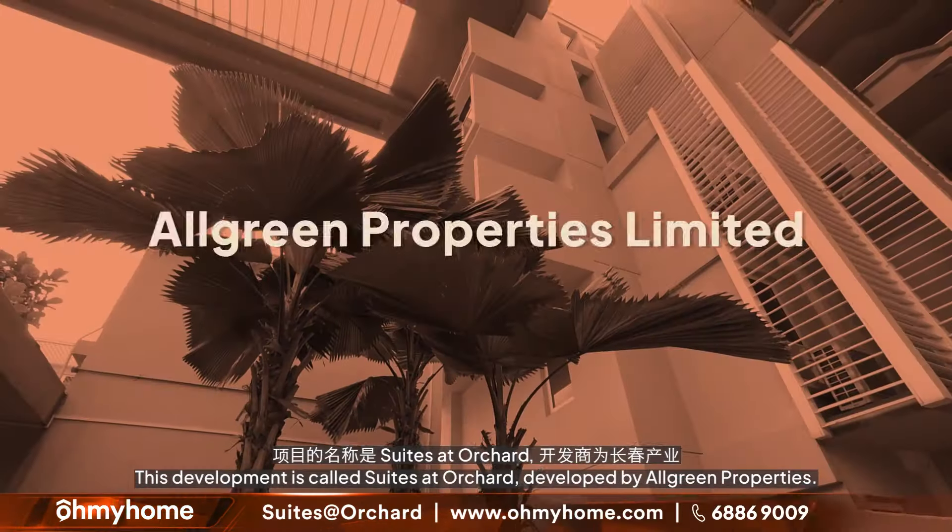There are altogether 118 units in this single tower, 10 storeys high. The best thing about this development has got to be the high levels of accessibility. Dhoby Ghaut MRT station is literally a stone's throw away. It's an interchange with three MRT lines: the North-South Line, the North-East Line, and the Circle Line.